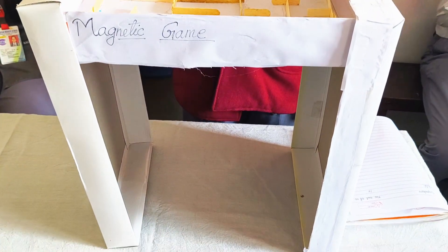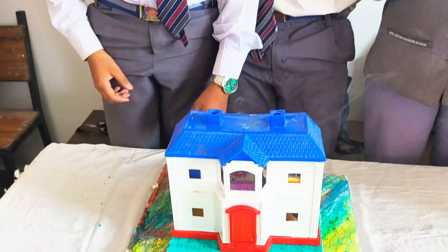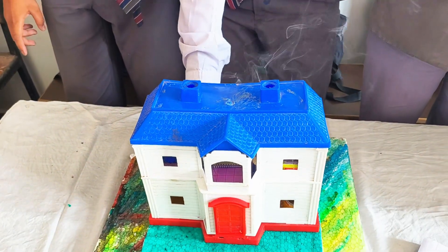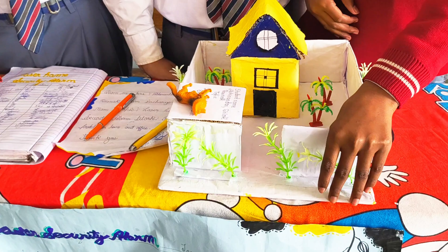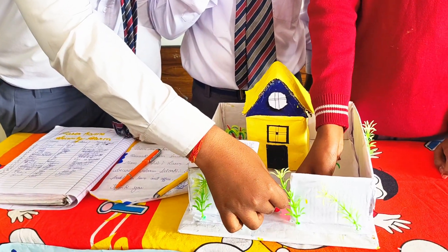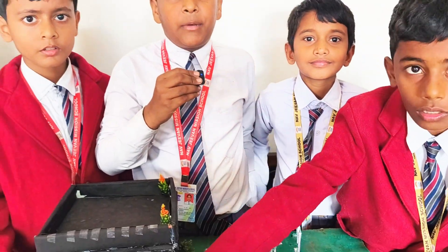This is a smoke detector, used for buildings and homes. This is our laser home security alarm, which protects our home. If anybody tries to enter our house, the buzzer will ring. It also makes any place attractive and beautiful.